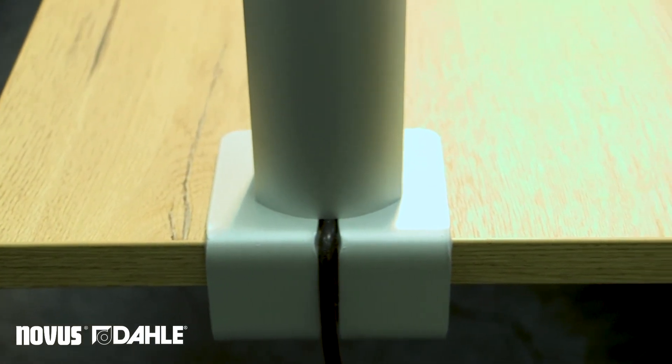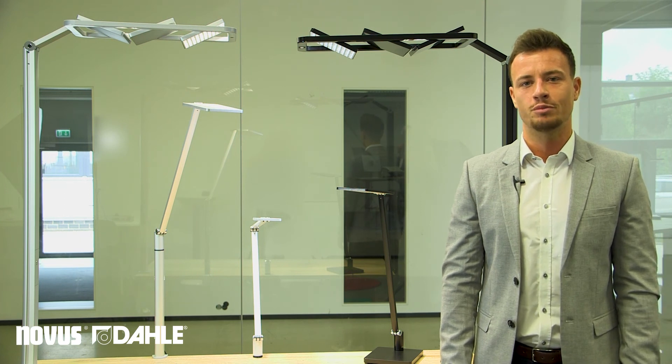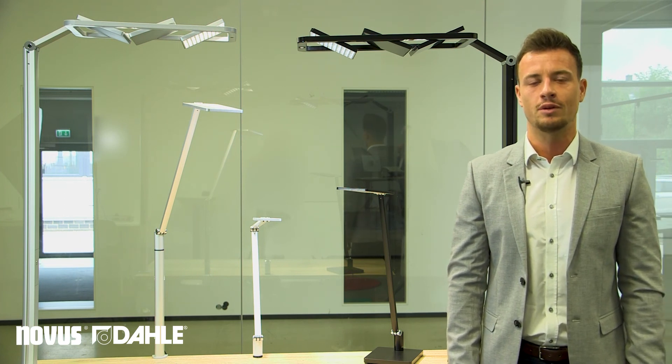I hope that our Atensia range has engaged your interest and we are looking forward to supporting you in your next project with our lighting know-how.